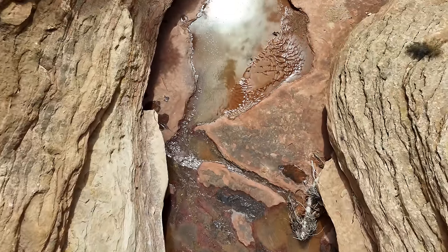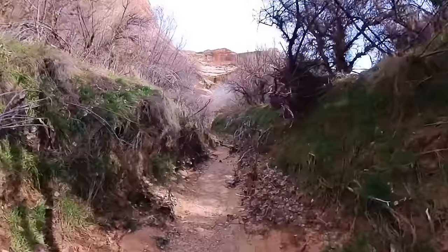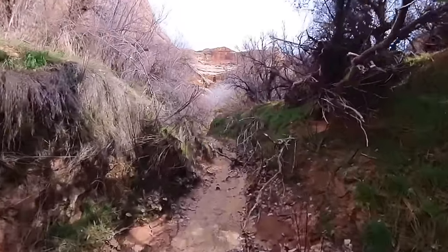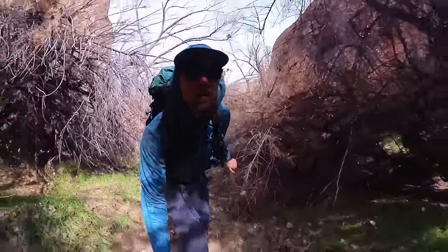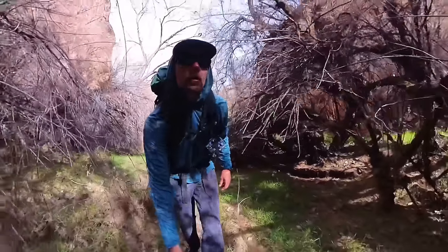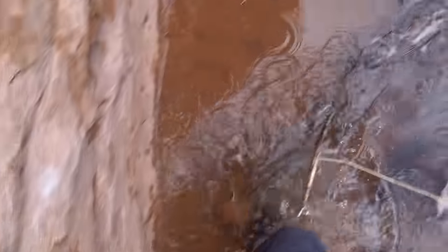Up until now the trip has been one of sublime beauty and relative ease. Expecting more of the same, I continue exploring up a canyon in the afternoon of the second day. Little did I know the challenges this place still had in store for me.